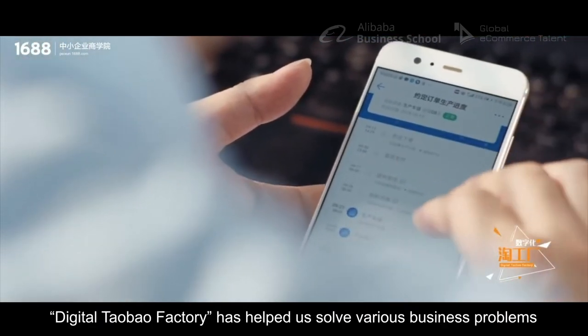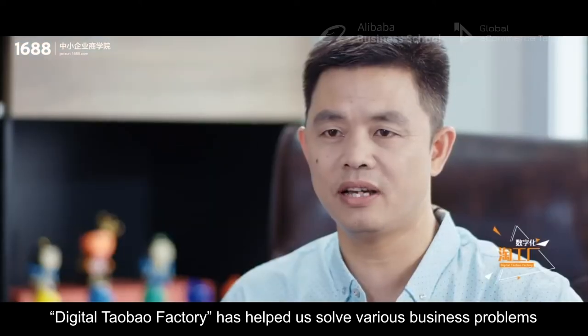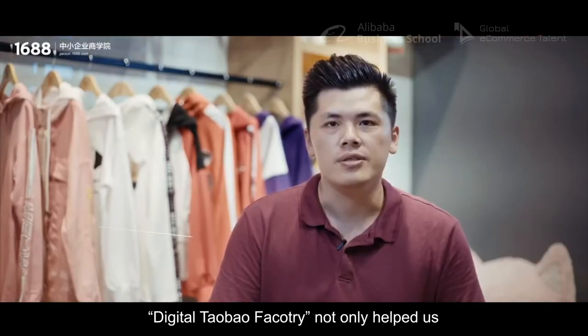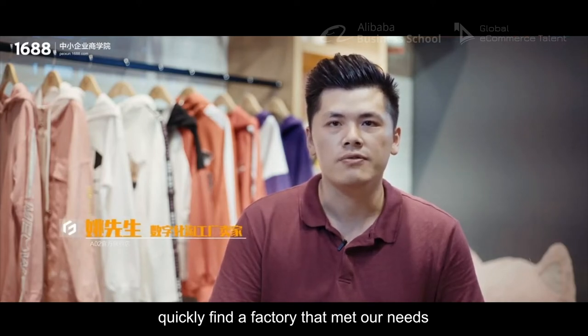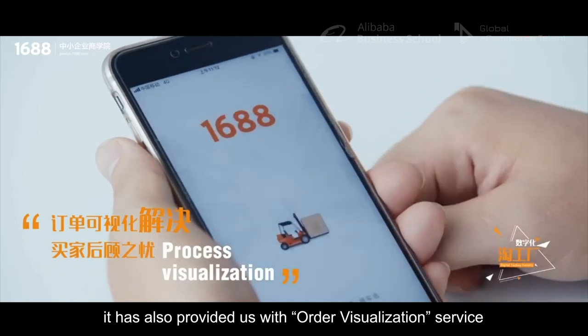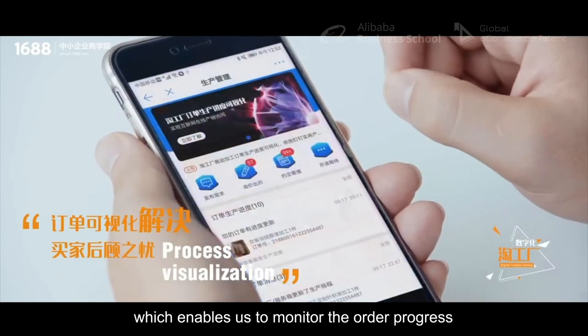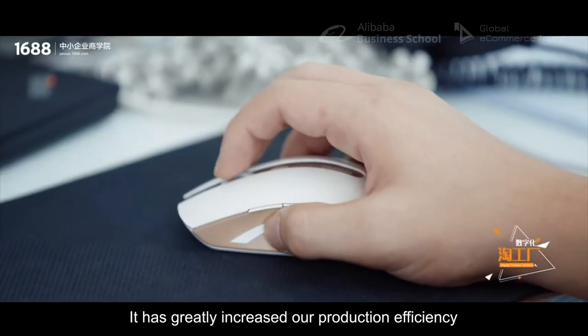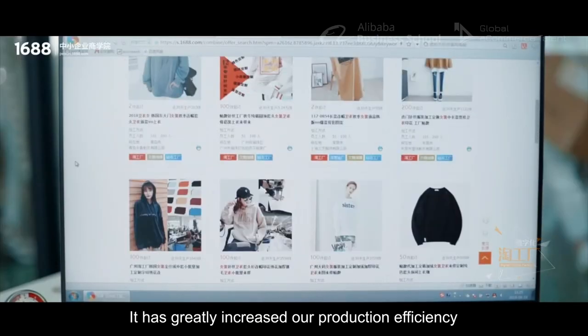Digital Taobao factory has helped us solve various business problems. As merchants using Taobao factory, Digital Taobao factory not only helped us quickly find a factory that met our needs, it has also provided us with order visualization service, which enables us to monitor the order progress and factory capacity in real-time. It has greatly increased our production efficiency.